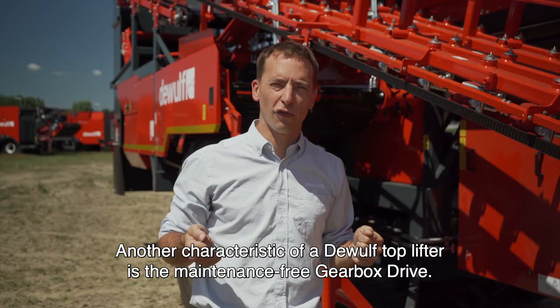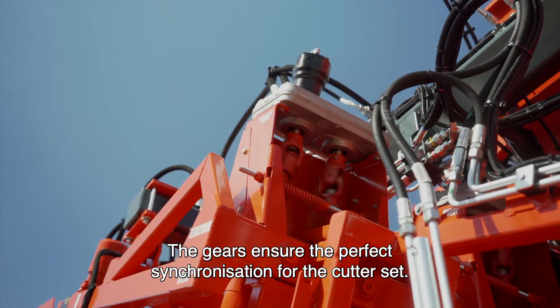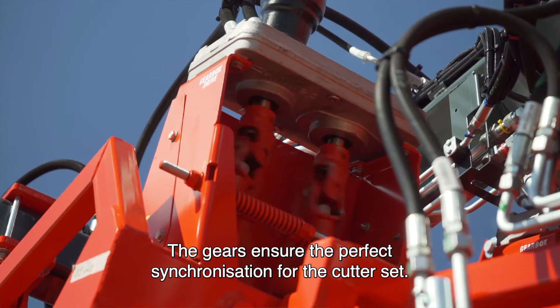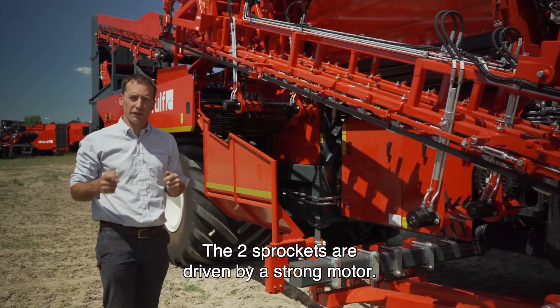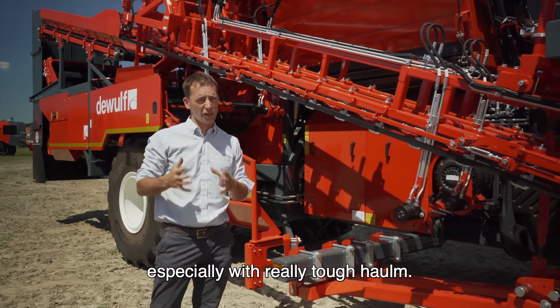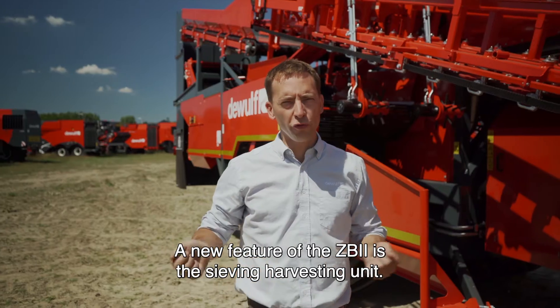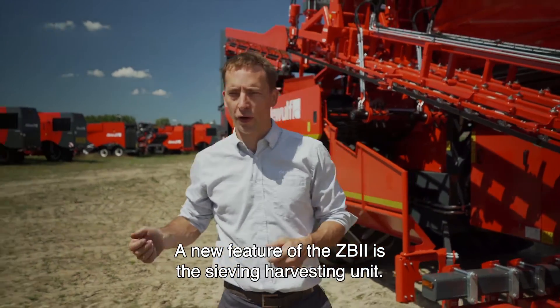Another characteristic of the DeWolf top lifter is the maintenance-free gearbox drive. The gears ensure perfect synchronization for the cutter set. The two sprockets are driven by a strong motor, which will be appreciated when harvesting at high speed, especially with really tough haulms.